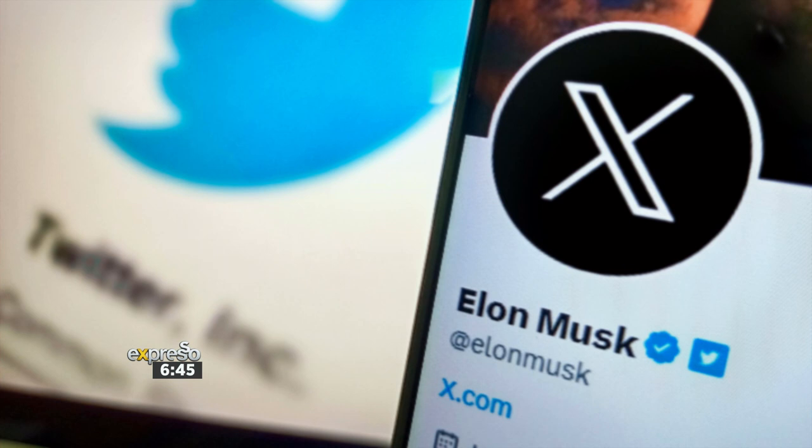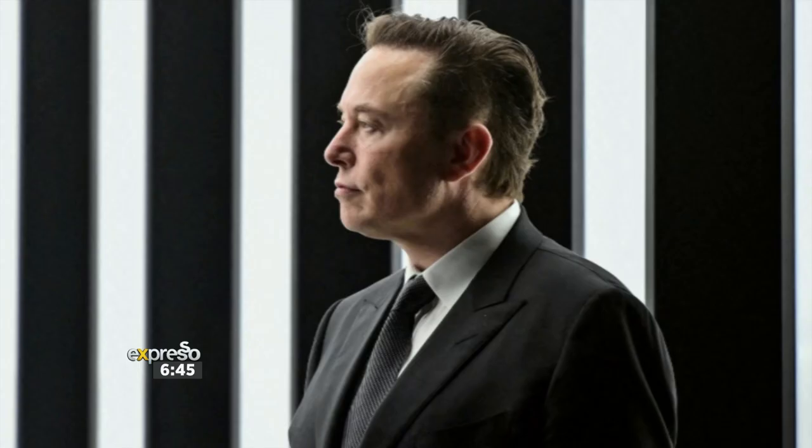Let's move on, because we've got Twitter changing to X. What is happening? I don't know what the innovation is or what the thinking is. Maybe it's a massive breakaway from what it used to be. But from a tech expert perspective, why would a company rebrand this drastically and this suddenly? It makes no sense to me. Elon Musk has had X Corp — he tried it with PayPal originally, he wanted that to be called X. He's always trying to rebrand, and now he's got Twitter and wants to call it X.